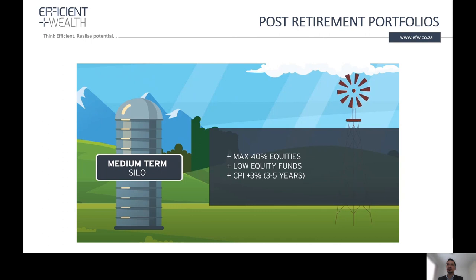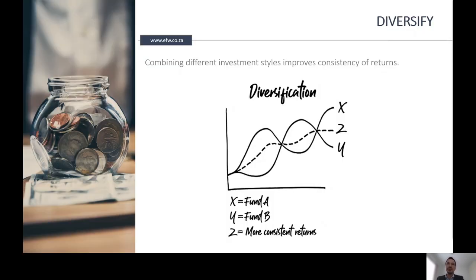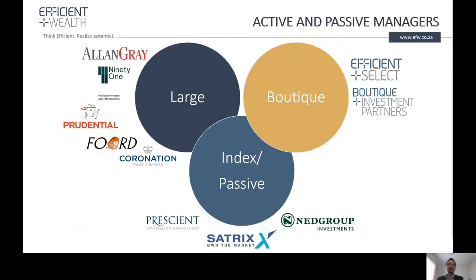Within the medium-term silo we invest slightly more in equities with a maximum exposure of 40%, targeting CPI plus 3% over the medium to long term. The balance of the funds is invested in the long-term silo, where we invest up to 100% in equities — both local and global — as well as listed property, targeting long-term capital growth of CPI plus 6%. We believe it is important to diversify portfolios between different investment styles to improve the consistency of returns. We diversify between active and passive fund managers, between large well-known brands and smaller boutique managers, and we include index funds to reduce cost to our clients.